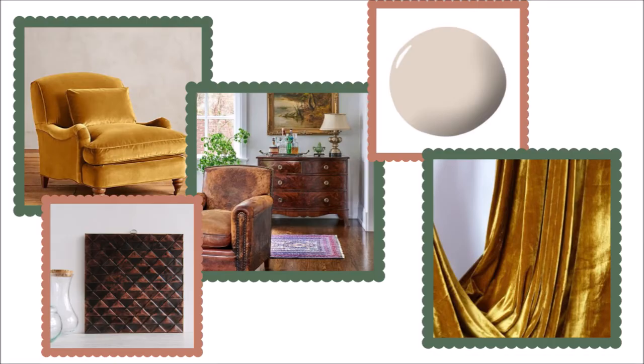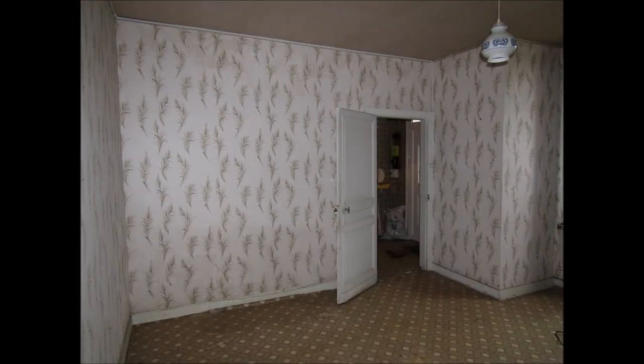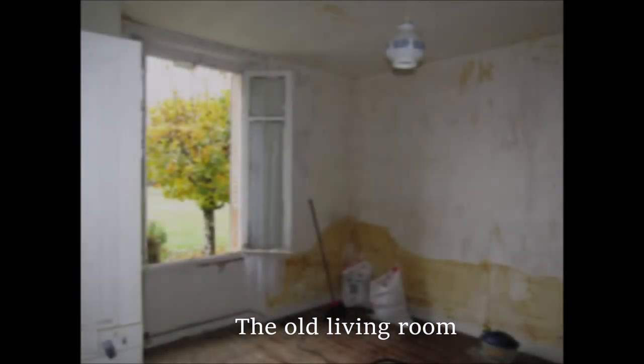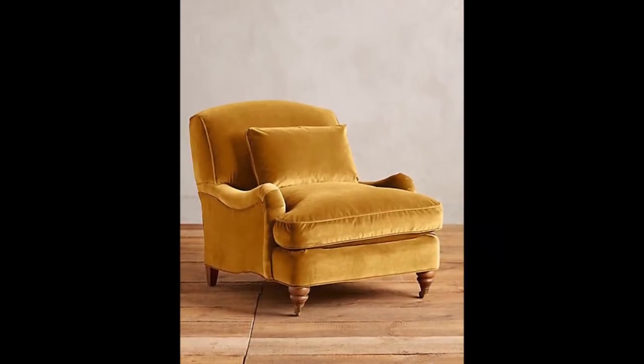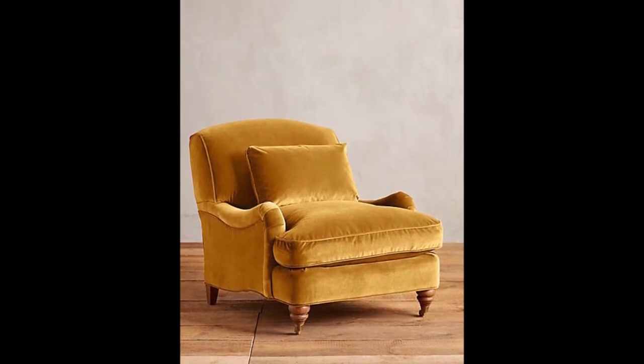Moving on now to the living room — this is a room where I really need to focus on comfort. Although the room isn't tiny I still need to be careful about the colours I choose. I think I need to keep the colours neutral and bright to bounce around the light that comes in from this window. I love the idea of a light grey or a linen colour, and after that I can add in colour through the furnishings and the soft furnishings as well.